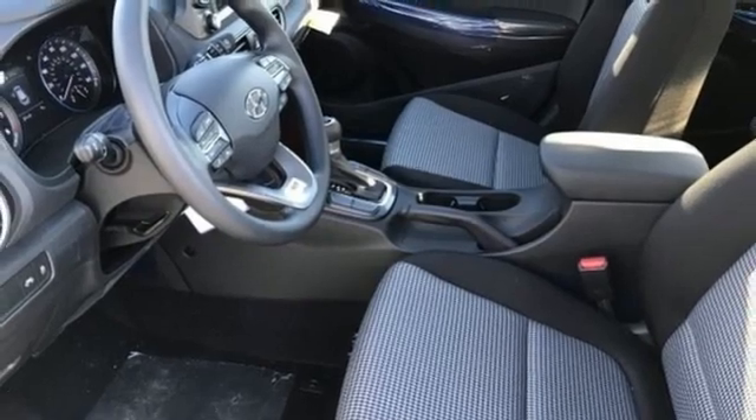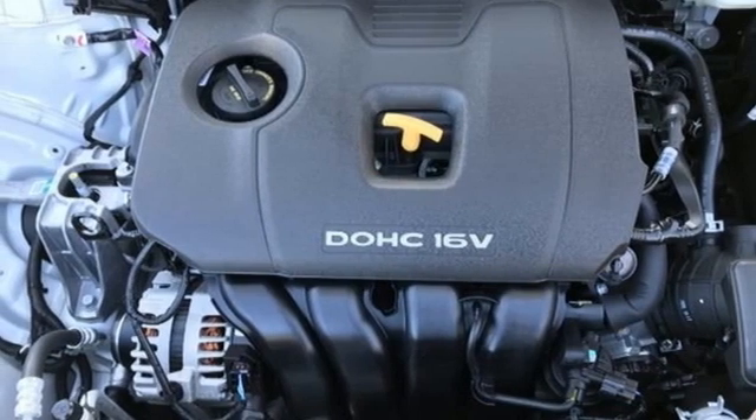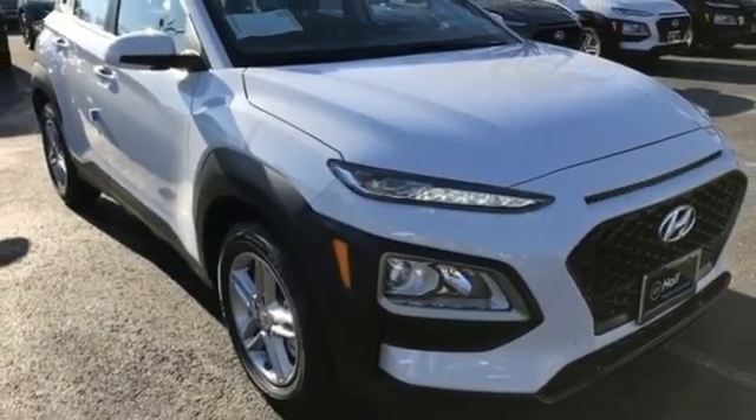Voice activation, aluminum wheels, two USB ports, and streaming audio. Hyundai's attention to detail means a better driving experience for you. Stop in for a test drive and make it yours today.